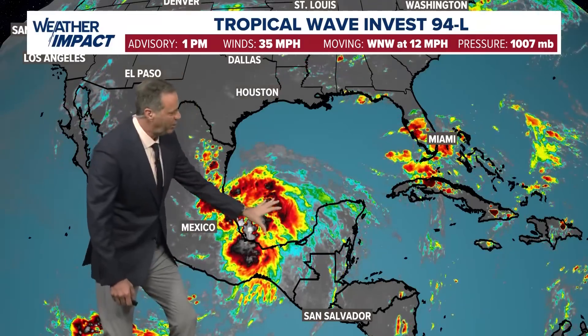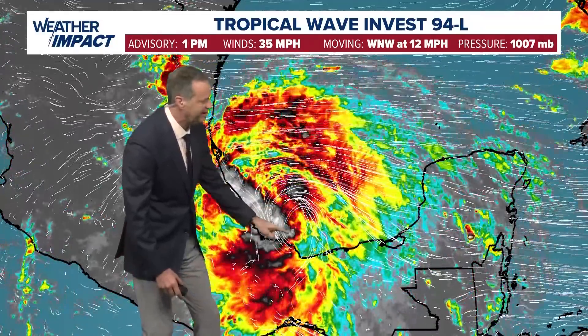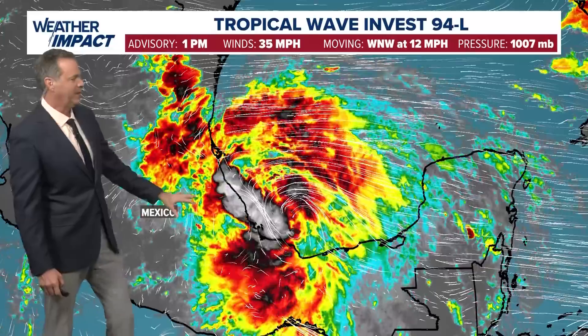Taking a look at this, there is a broad circulation. Zooming in and looking at a tighter wind field — the wind field is trying to close off right there. So maybe this gets named a tropical depression before it moves inland as we head into Monday.